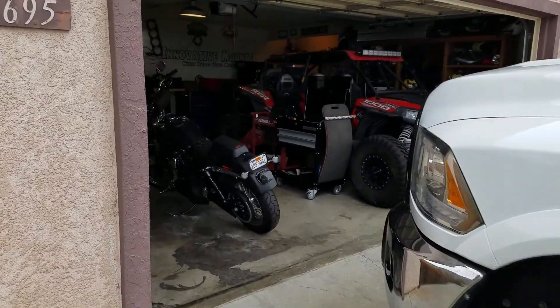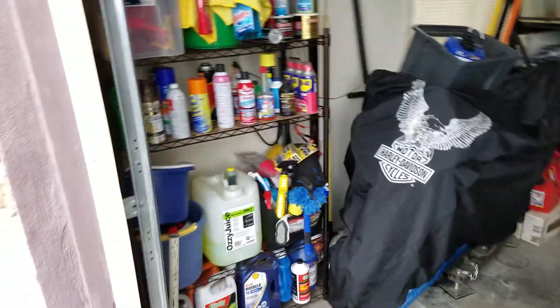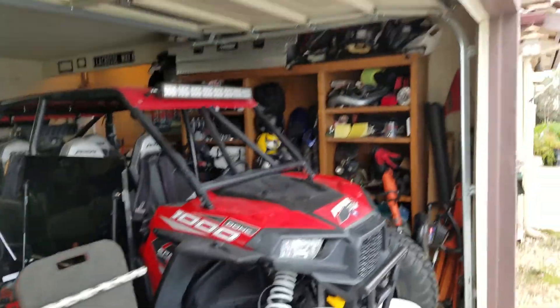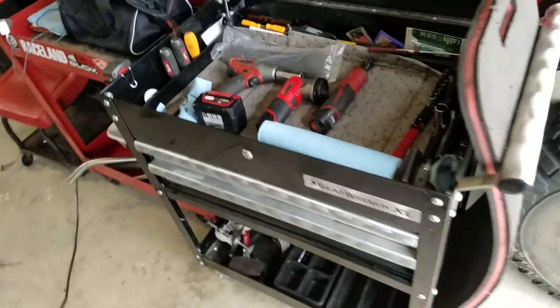My garage tour. Chemicals, jack. The Razor. There's a Gear Wrench tool cart, two drawer.